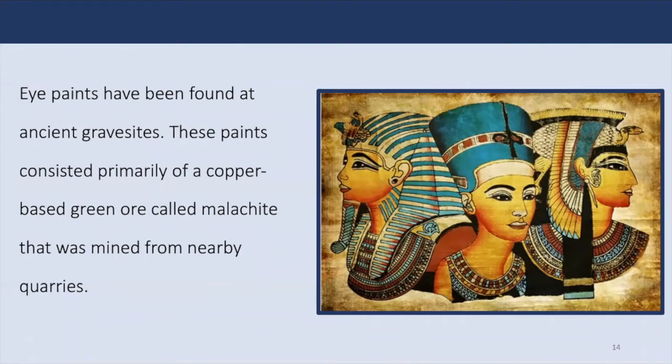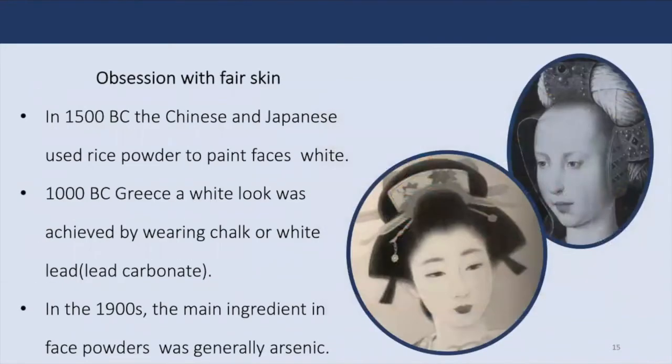White complexion has been a symbol of beauty since ancient times, so much so that aristocrats with darker skin would apply makeup to look pale. In Japan, lipstick made of crushed safflower petals was used to paint the eyebrows, edges of the eyes, and lips, while rice powder was used to color the face and back. In Greece, a white look was achieved by wearing chalk or lead oxide, known as lead carbonate. In the 13th century, egg whites were used on the face to create a paler complexion. Cerusse, or lead white, was used in the 1800s and was responsible for various health problems including facial tremors and even death. In Europe, the main ingredient in face powder was generally arsenic instead of lead.